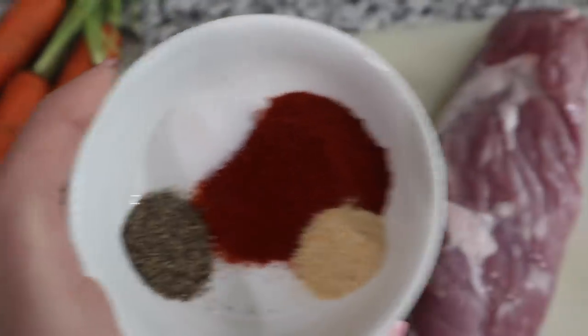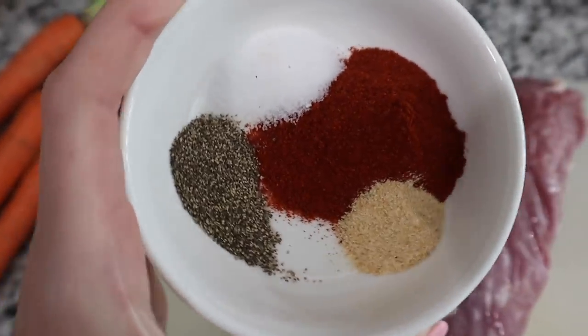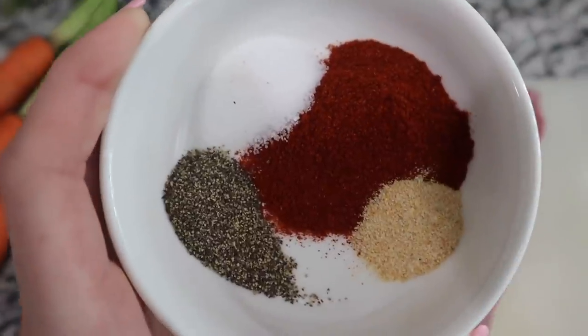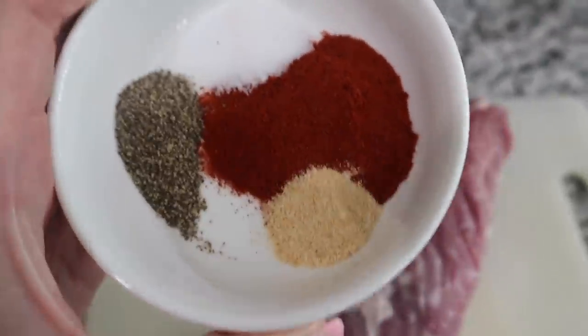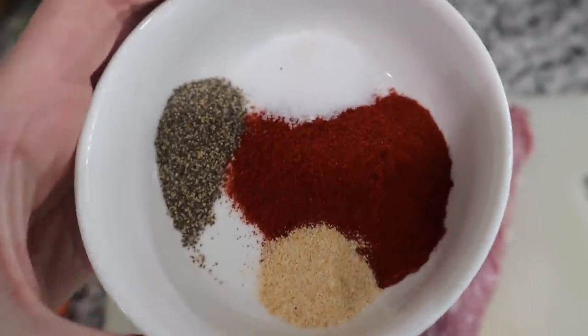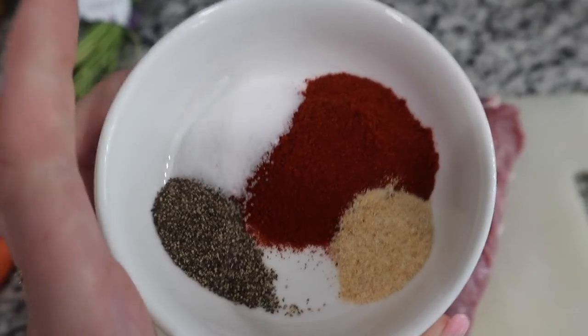I have my spices ready and I'm about to season the tenderloin. I have salt, pepper, garlic powder, and this recipe called for sweet paprika — but I've never seen sweet paprika anywhere, so I doubled the amount of smoked paprika instead, which I think is totally fine. I'm going to mix it all together and then rub it all over the tenderloin.